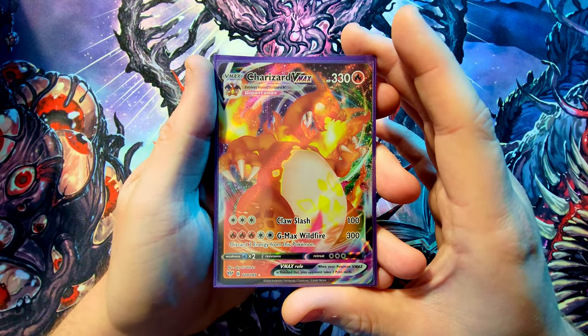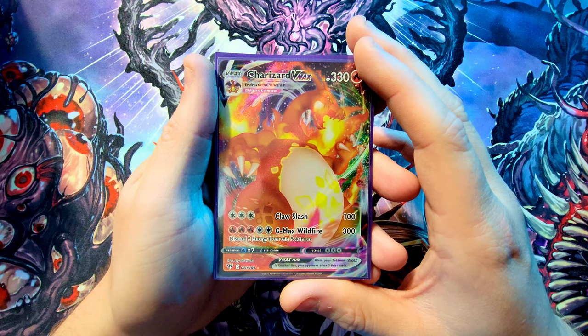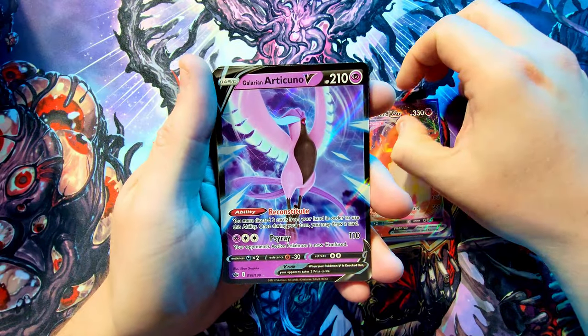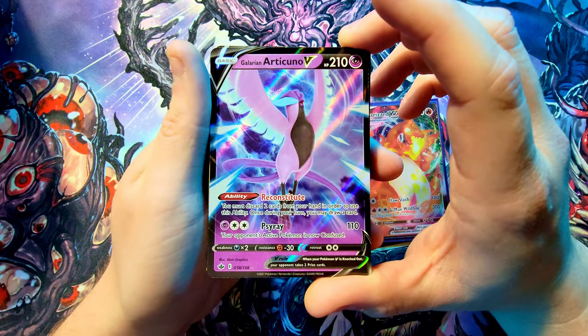So I started with a Darkness Ablaze pack and a Chilling Reign pack, plus the celebration packs. I started with Darkness Ablaze — took it easy, there's nothing really good in that set, there's only one card worth any value, like a $50 card, the only thing people go for. And that would be the first thing I pulled — a Charizard VMAX. Yeah, that was my first pack of the tin. It was crazy. I was already worried — I was like, crap, I may have made a terrible mistake, although I'm loving this mistake.